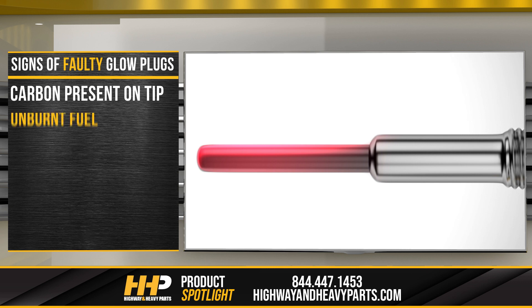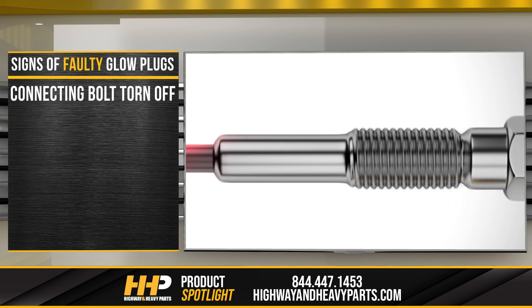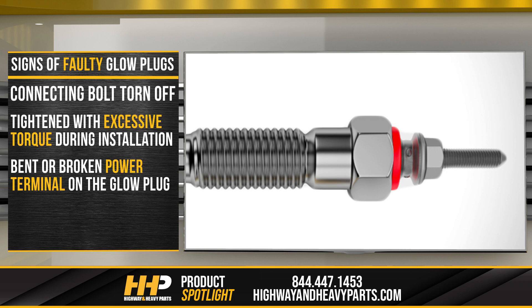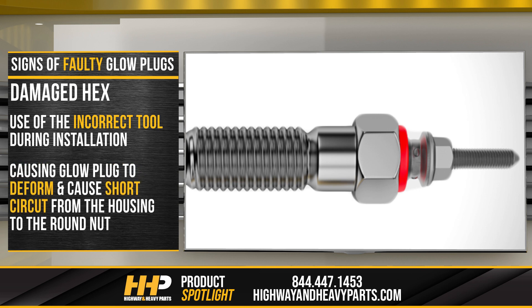Carbon present on tip: usually caused by unburnt fuel, leading to carbon accumulation on the tip or body of the glow plug. Connecting bolt torn off: the connecting nut was tightened with excessive torque during installation. Overtightening during installation can also lead to a bent or broken power terminal on the glow plug. Damaged hex: use of the incorrect tool during installation causing the glow plug to deform and cause a short circuit from the housing to the round nut.